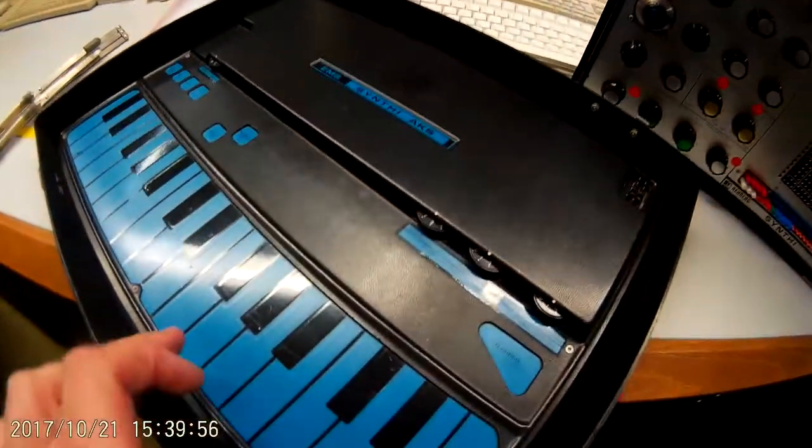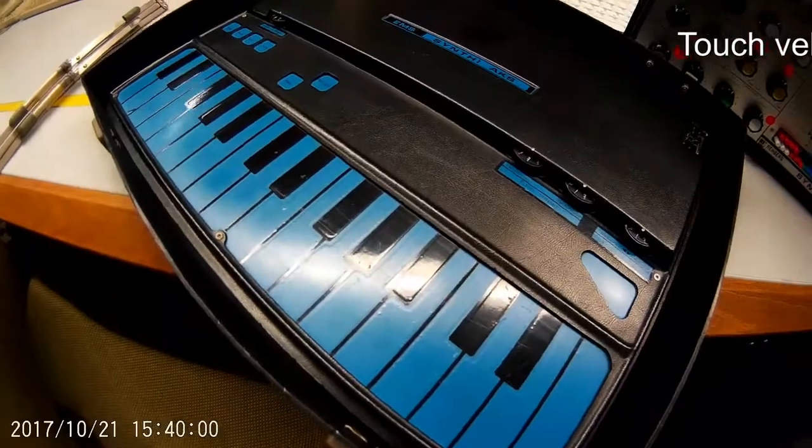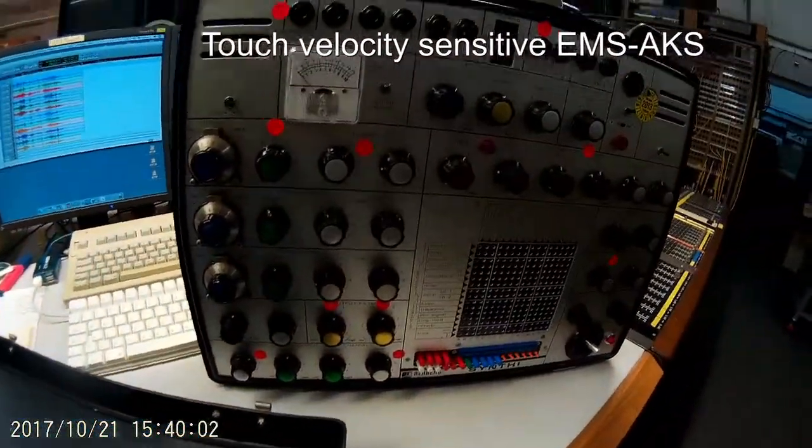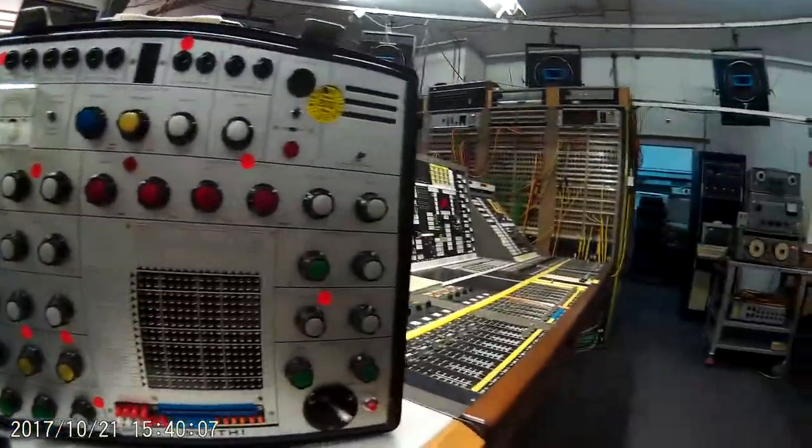Synthi AKS and its velocity sensitive. Supposedly only one or two in the world of the AKS here in the electronic studio of the WDR in Cologne.